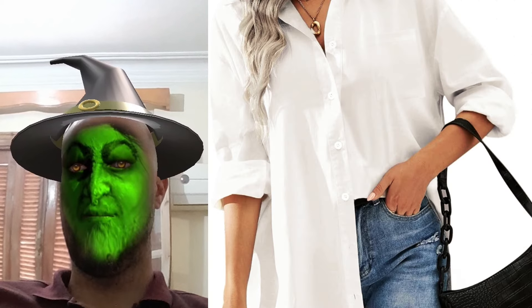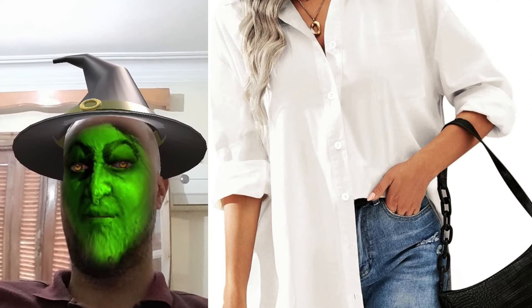Hey ladies, tired of those boring shirts? Let me tell you about my latest obsession, Hotouch's women oversized button-down shirt. It's so lightweight and cozy, I literally live in mine during chilly mornings and breezy afternoons.